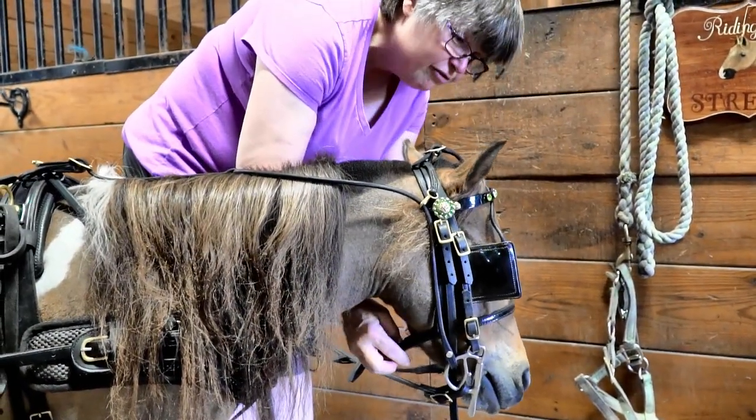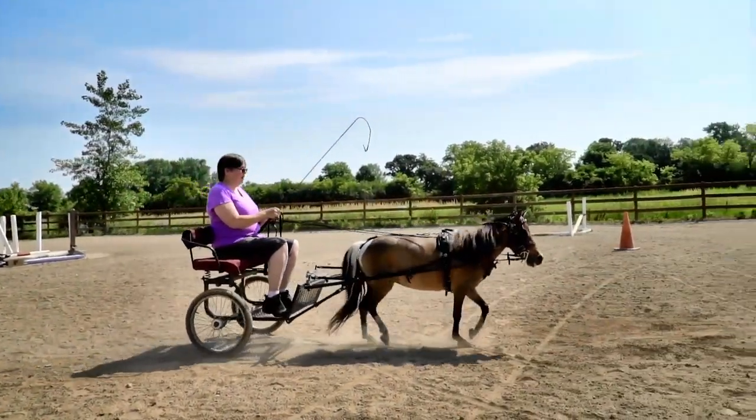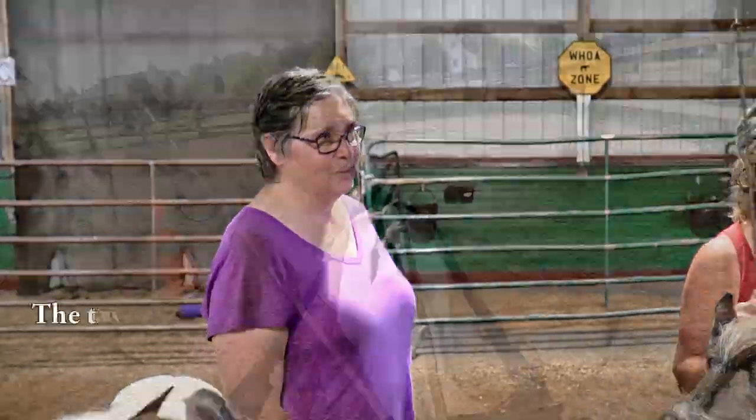I'm a traditional getting into minis because I used to ride. I did not grow up as a horse person. I was a show mom for many years and I couldn't stand it — it looked like so much fun, so I got into it.